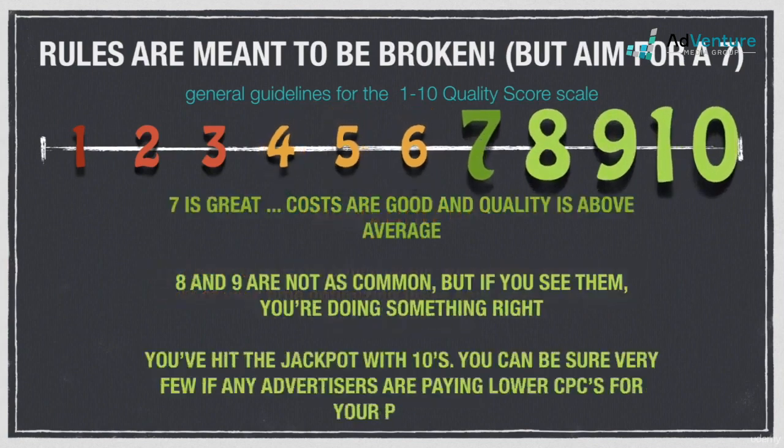A quality score of 7 should be your benchmark goal. A keyword at 7 or above is above average, and you'll be saving money on cost per click. Don't kill yourself trying to improve keywords with a 7 quality score — oftentimes there's a ceiling you simply can't get past based on your industry and other geographical factors. 8s and 9s aren't as common as 7s and 10s, believe it or not, but if you're seeing them, then great. No need to do anything more in terms of quality score for those keywords.